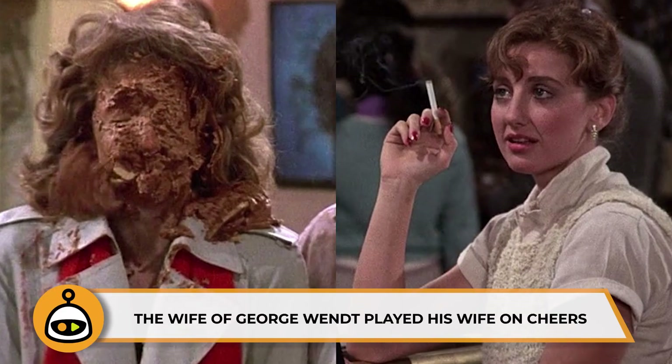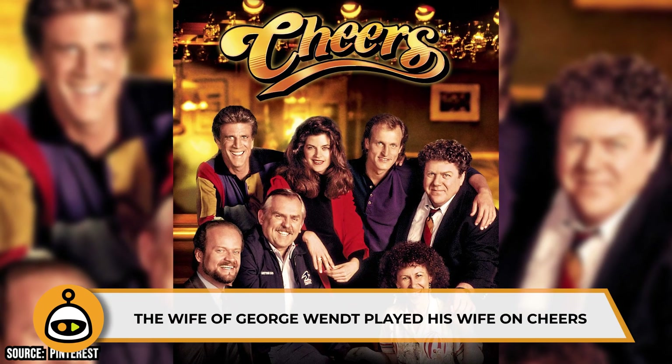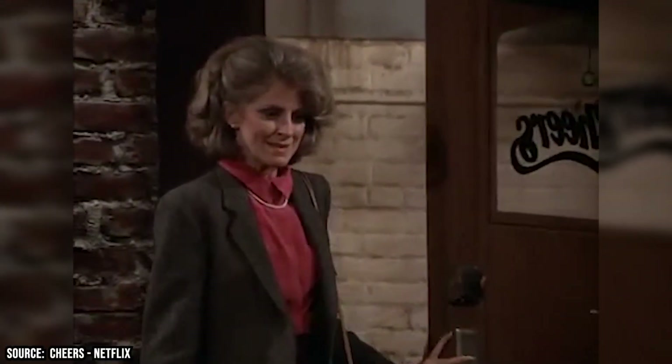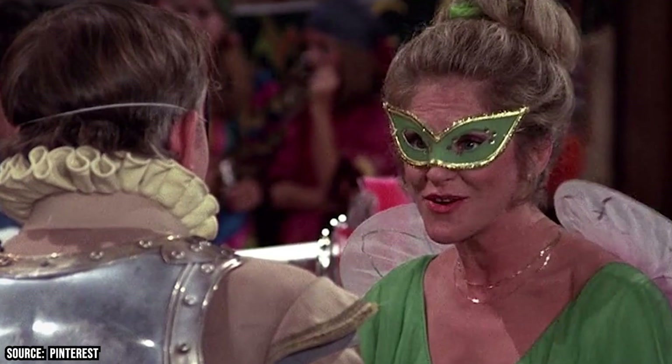The Wife of George Wendt Played His Wife on Cheers. George Wendt, aka Norm, in the workplace comedy Cheers, got a chance to work with his actual wife during the show's production. Bernadette Burkett played Vera, his wife, who showed up in a half dozen or so episodes — but in voice only. She only makes an on-screen appearance one time throughout the series, in the third season episode Fairy Tales Can Come True, where she can be seen wearing a mask as the character Tinkerbell.